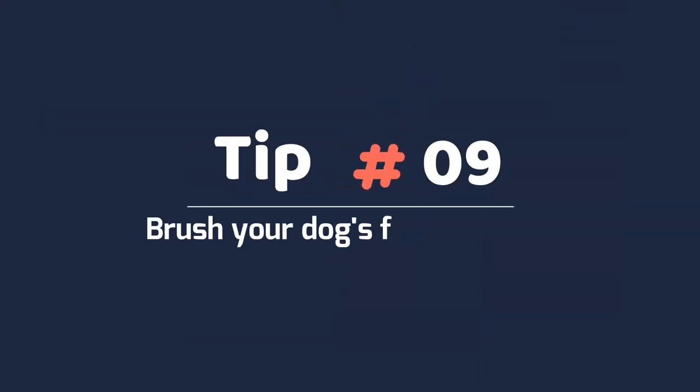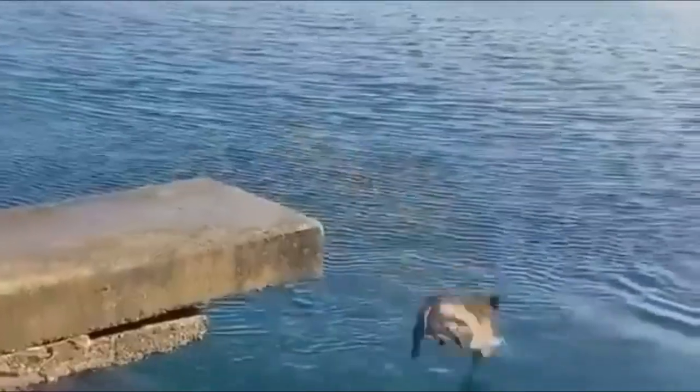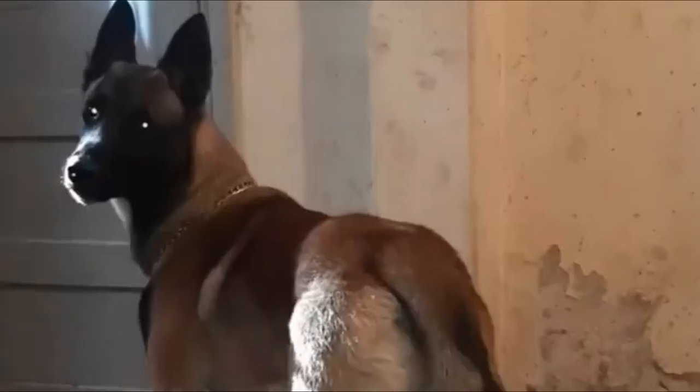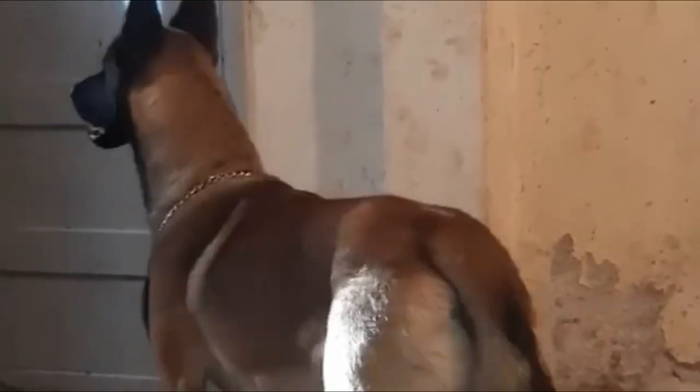Tip 9: Brush your dog's fur regularly. Belgian Malinois require some grooming but are generally clean and easy-to-care-for animals. Brushing can help to mitigate shedding and reduce skin irritation.